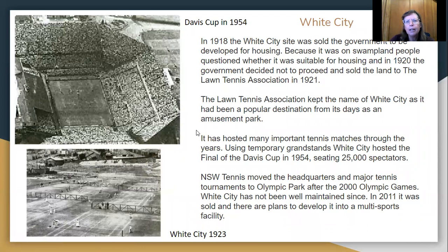In 1918, after the park burnt down, the land was sold to the government to be developed for housing. But because it was on swampland, people questioned whether it was suitable because during rain it would get flooded. So in 1920 the government decided not to proceed with housing and sold the land to the Lawn Tennis Association. The Lawn Tennis Association kept the name of White City because everyone knew where White City was, as it had been a popular destination, and it has hosted many important tennis matches through the years.